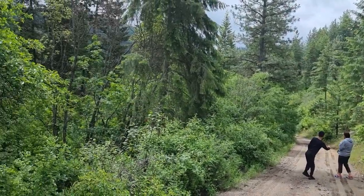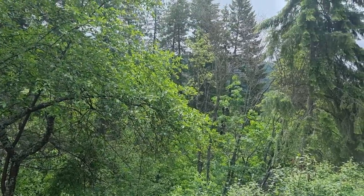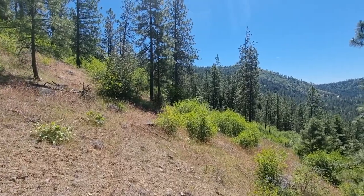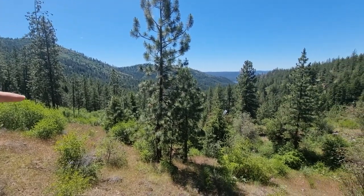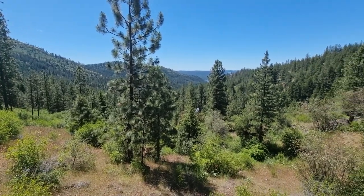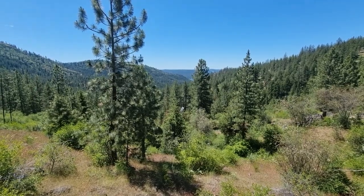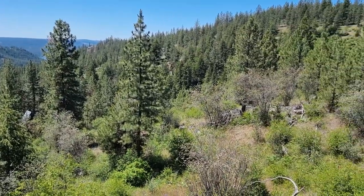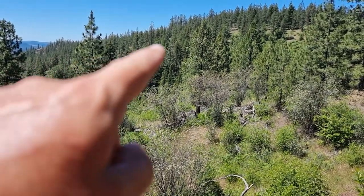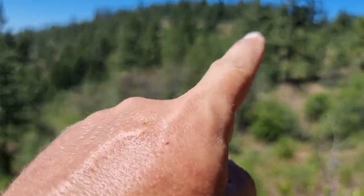Hi. It's a lot greener than we expected. Our property comes down this ridge quite a ways. There you can see the A-frame cabin. A little bit of a view of the water out there. You can hear Raven. And then our property also tracks along way up there.